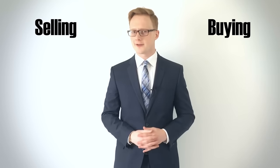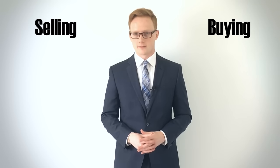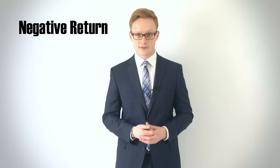Fees are unfortunately very hard to avoid in finance. Whether you're buying, selling, or even just holding on to your investments, you'll likely find yourself owing money to one institution or another. Conveniently for some, these fees are often automatically deducted from your investment balance, making them easy to ignore. But you should always be aware of how much your holdings are costing you, because fees are more or less a source of negative return.